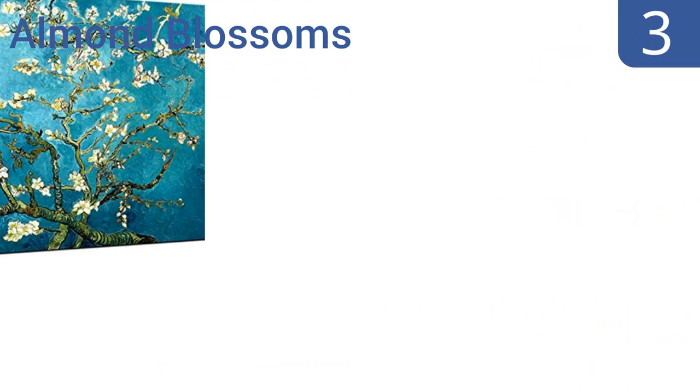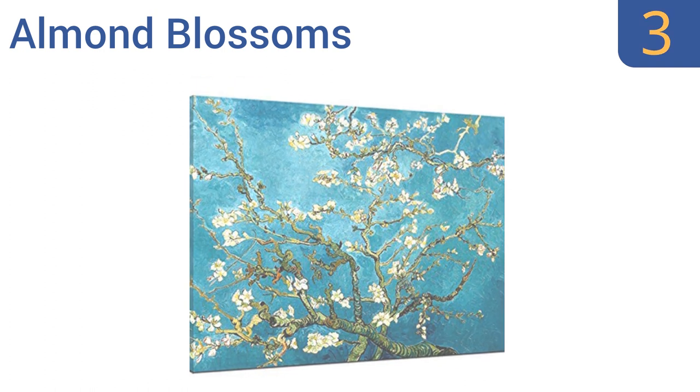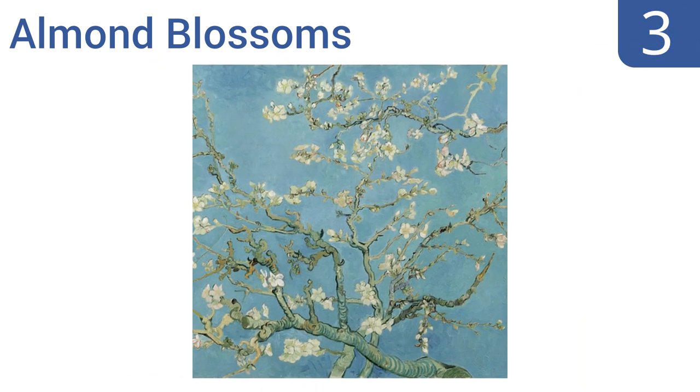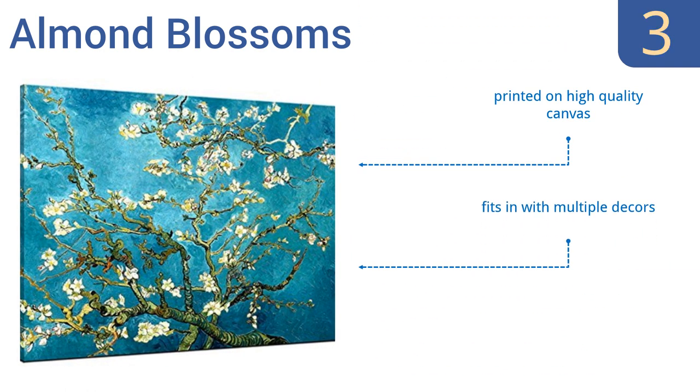Nearing the top of our list at number 3, generations after his death the works of Vincent van Gogh still captivate the world. Own a piece of his legacy with a reproduction print of Almond Blossoms. It arrives stretched, framed, and ready to hang — all you have to do is hammer a nail into the wall. It's printed on high-quality canvas, fits in with multiple decors, and is available in several sizes.